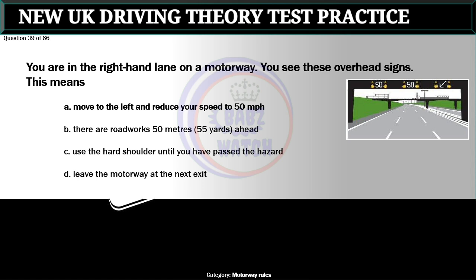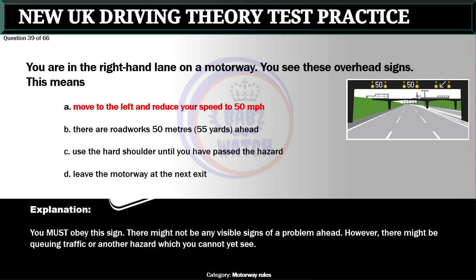Question 39 of 66. You are in the right-hand lane on a motorway. You see these overhead signs. This means: A. Move to the left and reduce your speed to 50 miles per hour. B. There are roadworks 50 meters ahead. C. Use the hard shoulder until you have passed the hazard. D. Leave the motorway at the next exit. The correct answer is A: Move to the left and reduce your speed to 50 miles per hour. You must obey this sign. There might not be any visible signs of a problem ahead; however, there might be queuing traffic or another hazard which you cannot yet see.